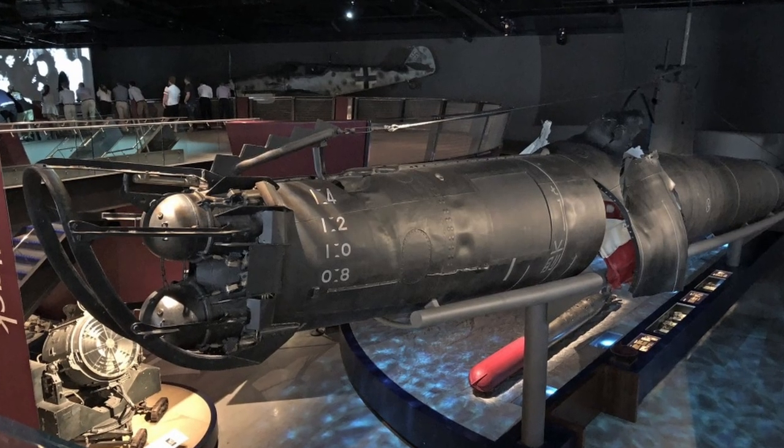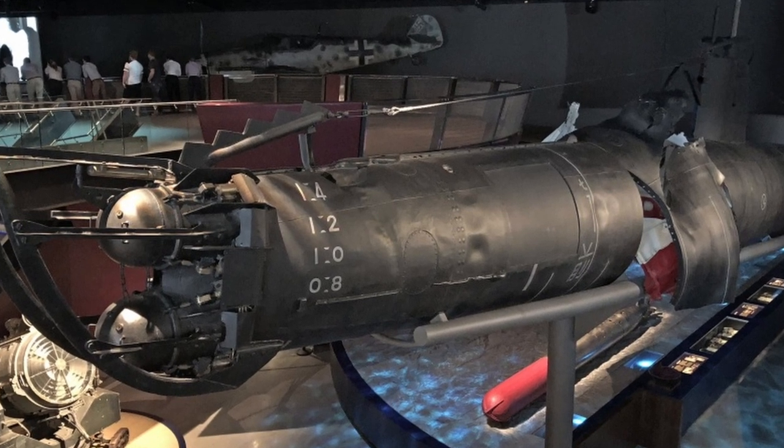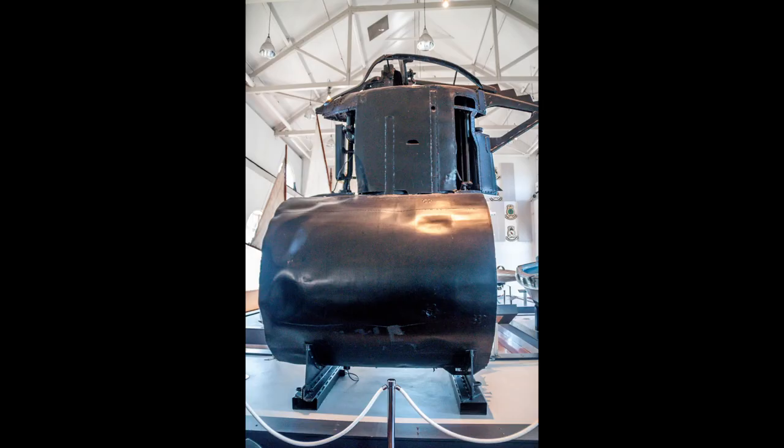Large parts of the two midget submarines recovered from the seabed of Sydney Harbour were used to construct one composite vessel, which currently forms a major exhibit, along with the wheelhouse from Kuttabul, in the Australian War Memorial, Canberra. The conning tower of M-22 is on display in the Naval Heritage Centre at Garden Island in Sydney.